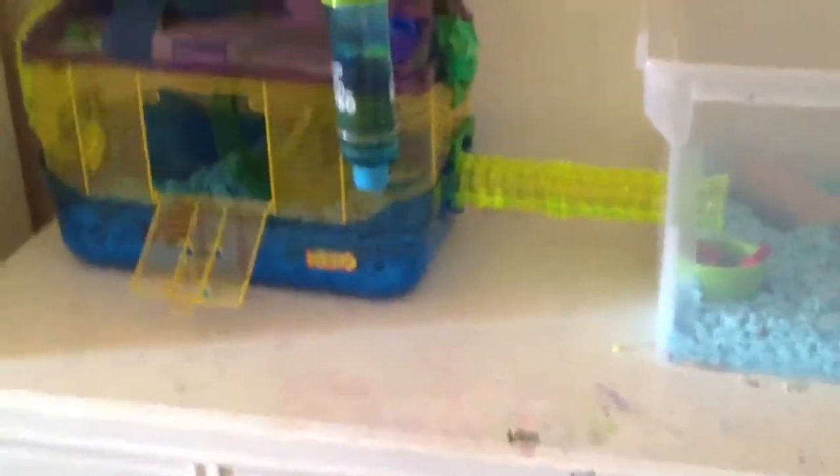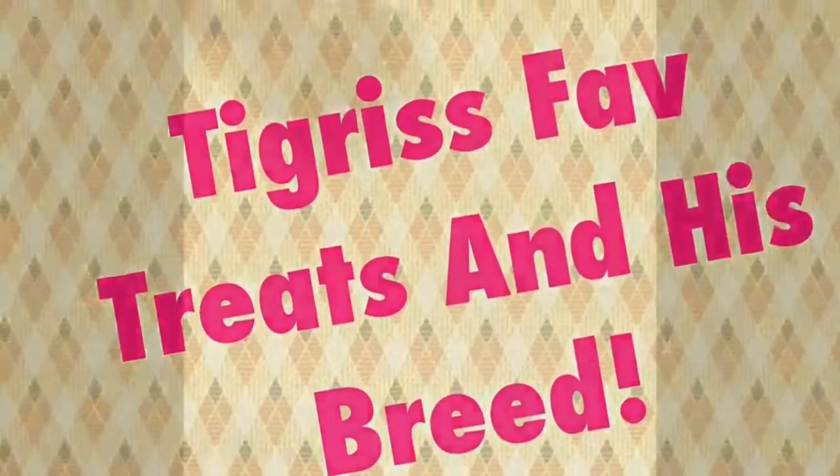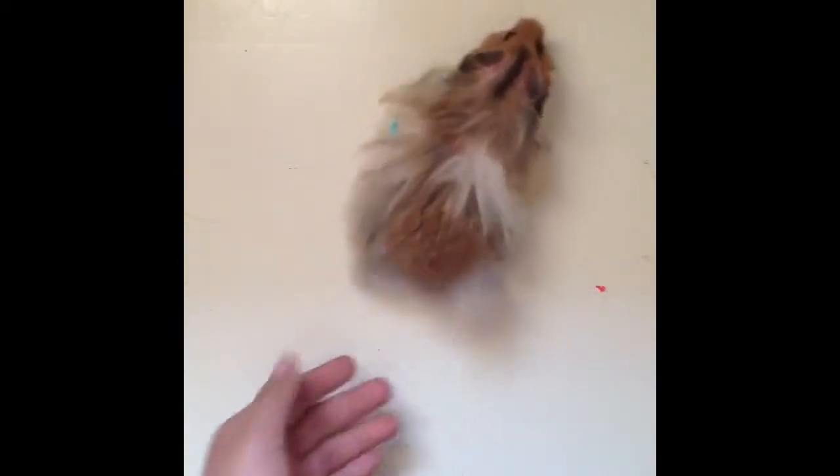That's all for the cage tour — it was a really fast one. Now I'm going to show you guys my hamster's favorite treats. This is my hamster Tigris. He's a turtle-shelled long-haired hamster, and his fur is really long if you guys can see that.